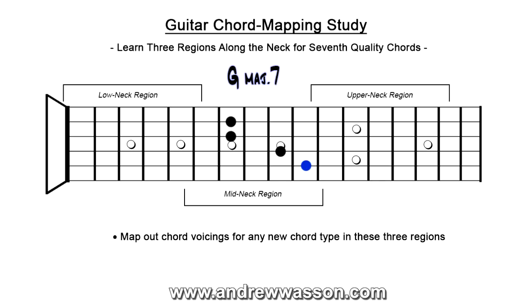Next we go to the upper neck region. This is a really nice one too — I'm always surprised at how many people know this voicing. It's a second inversion with the fifth in the bass. The D is down there on the 12th fret of the fourth string, the G root is on the third guitar string, there's our B — our major third — and then the F sharp, the major seven, up on top. You can just bar that with your index finger and use your third finger to reach forward and grab that upper tone.